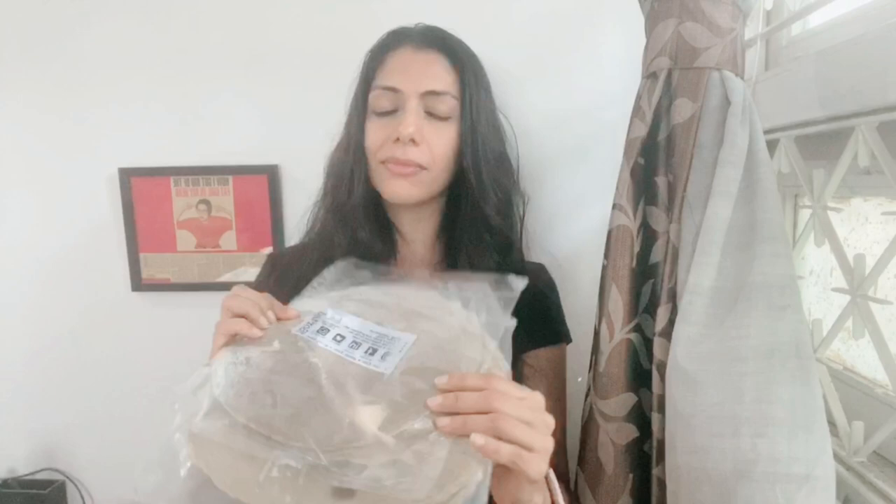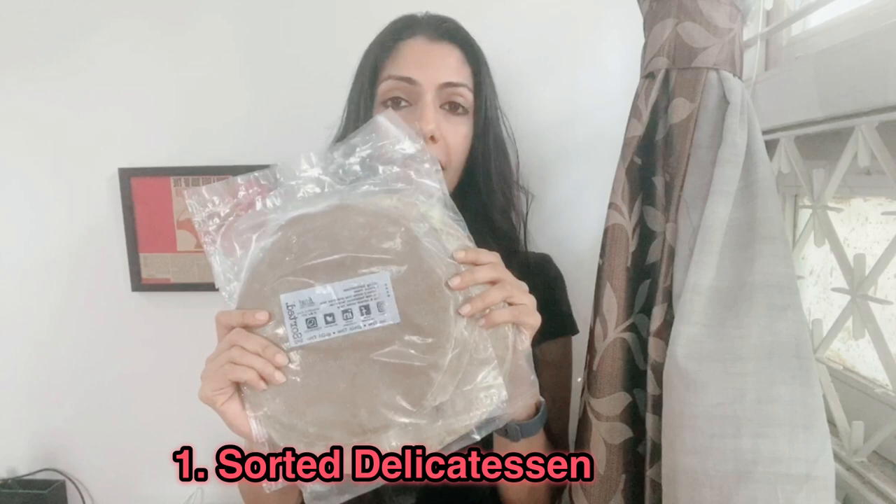When I share these five game changer products with you and when you get them, you'll see what I feel and you'll feel the same thing. So let's start with the first product. The first product is this brand called Sorted — S-O-R-T-E-D. Why is this a game changer product for me? Because what you see inside here are four stock ready-made wraps and pizza crusts that are fantastic.